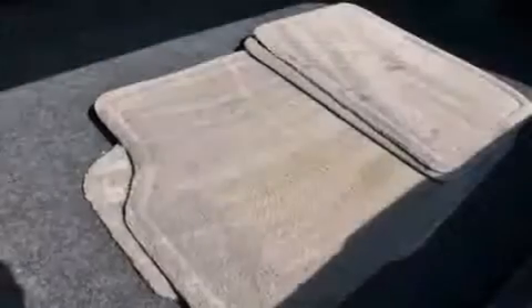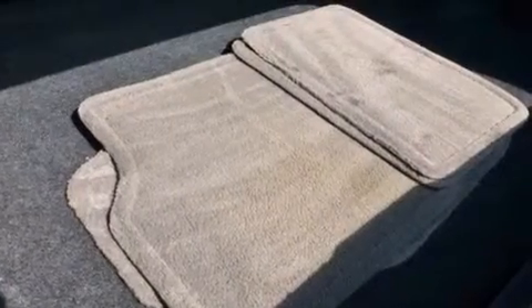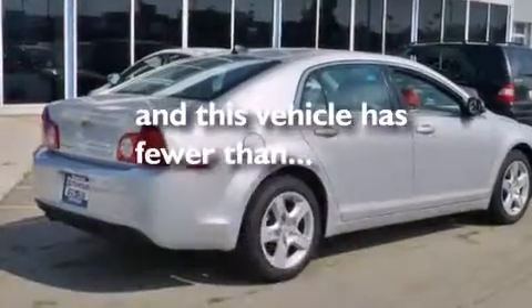Also included are latch-ready child seat anchors, air conditioning, cruise control, an anti-lock braking system, and a keyless entry system. This vehicle has fewer than 50,000 miles on the odometer.